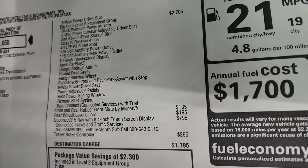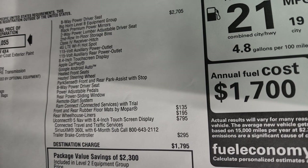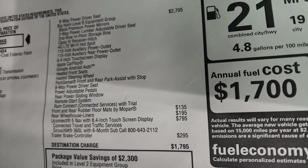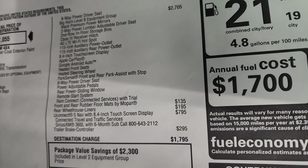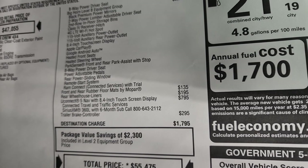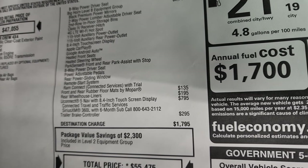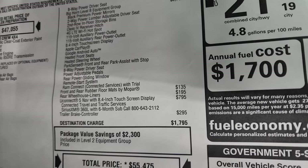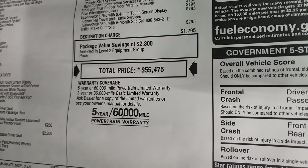Park Sense front and rear parking assist, 8-way power driver's seat, power adjustable pedals, power slide rear window, remote start, and RAM Connect with connected services. The all-weather floor mats are $135, rear wheelhouse liners are $195, and the Uconnect 5 system with NAV 8.4-inch touchscreen display is $795 — you get connected travel and traffic services, Sirius XM 360L with a six-month subscription. Trailer brake controller is $295, and the total MSRP is $55,475 on this vehicle.